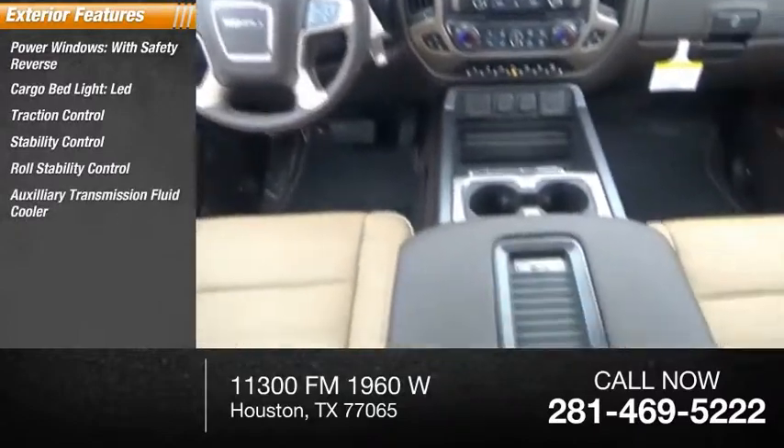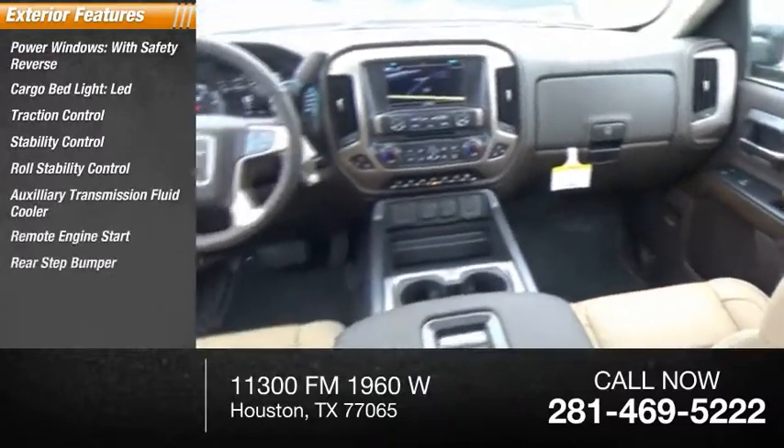Auxiliary transmission fluid cooler, remote engine start, rear step bumper, fog lights, power brakes.